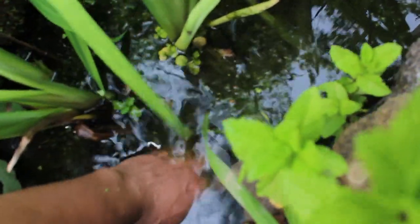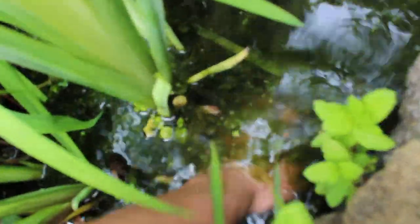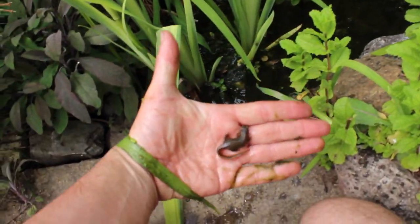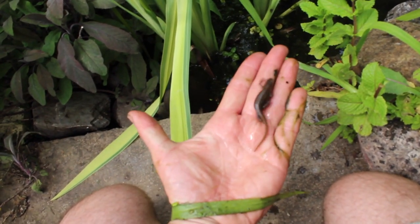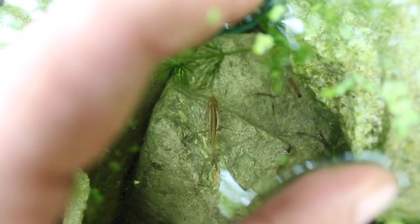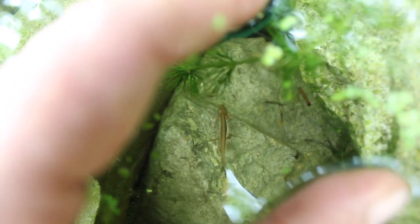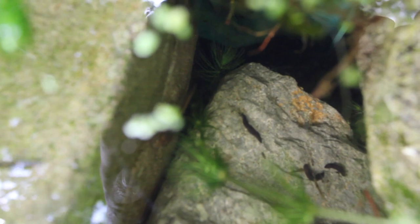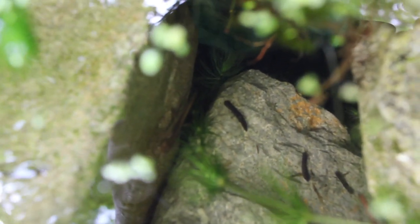I'm just going to see if I can find a newt here — usually quite easy to find. There we go. Down at the bottom of the pond there is a baby newt, and then just to the right of it, moving along, you can see some little leeches, which we heartily welcome into our pond because they are part of that great complex network of life.